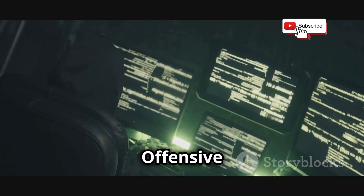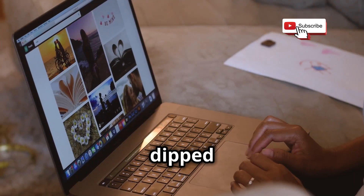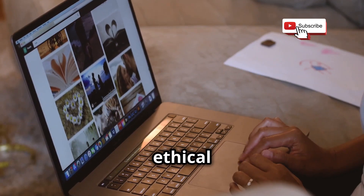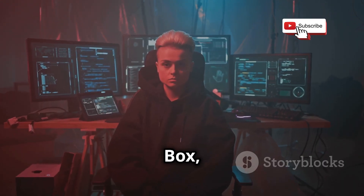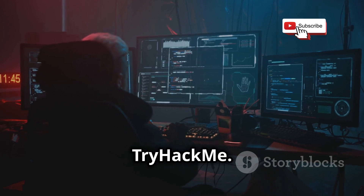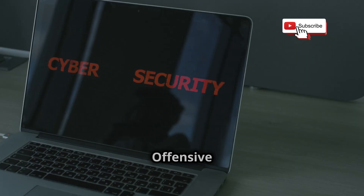Chapter four: Offensive Security — your gateway to elite certifications. You've dipped your toes into the waters of ethical hacking with Cybrary, tested your skills in the playground of Hack The Box, and leveled up your game with TryHackMe. Now it's time to get serious. It's time to talk about Offensive Security.